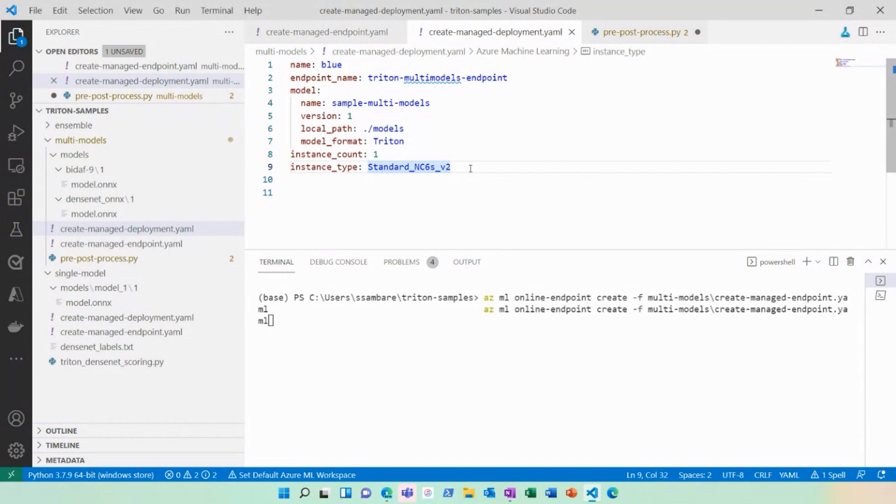How long does it take to deploy these things? For this deployment it took me under 10 minutes — seven to eight minutes to complete. So I have an endpoint already running so that we can go look at how it looks.